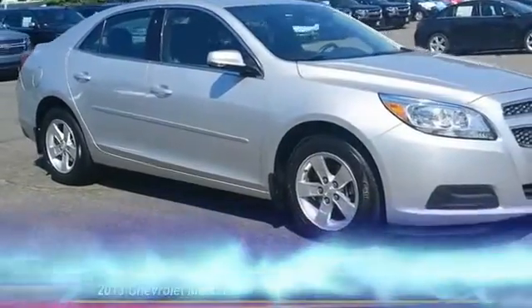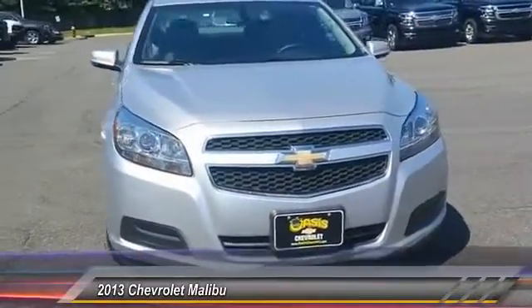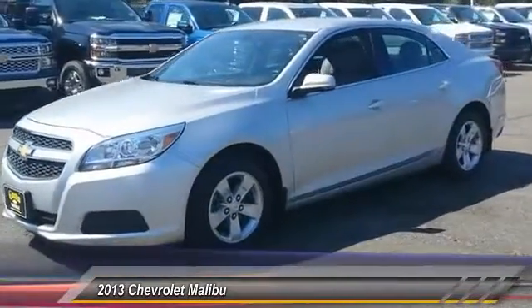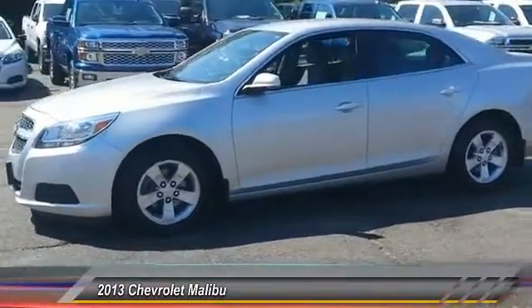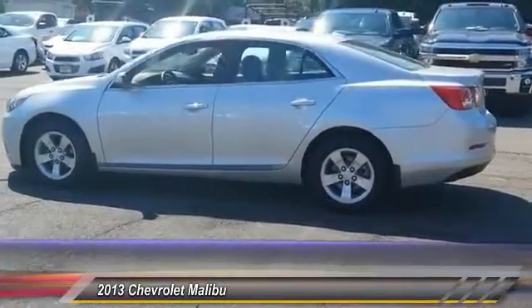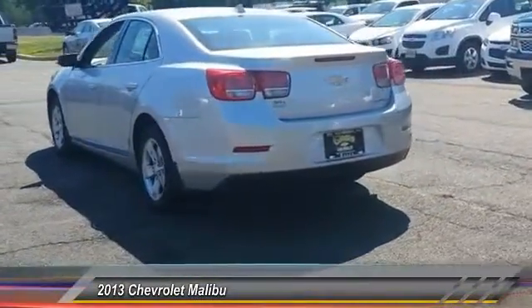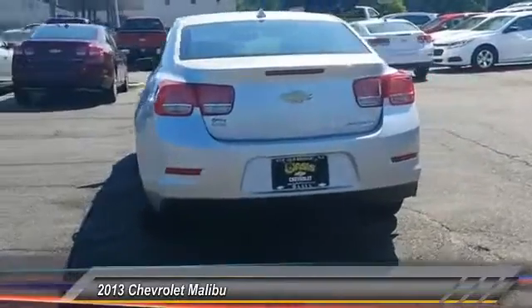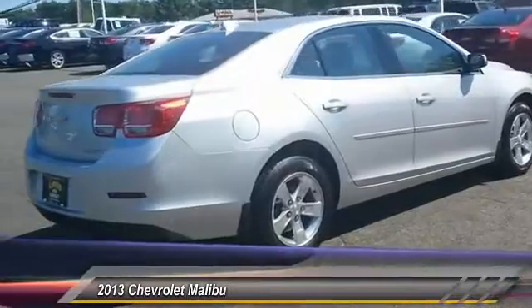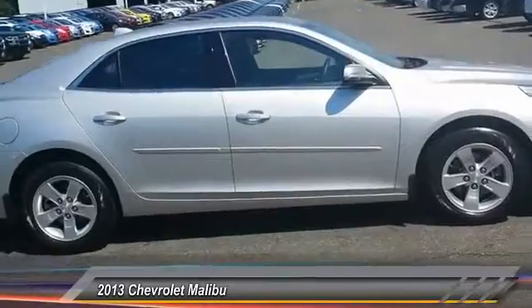The 2013 Malibu — a combination of performance and fuel economy. The Malibu is a great commuting car and is priced below $20,000. This vehicle has less than 15,000 miles. Here are some of this vehicle's great options: traction control, keyless entry, steering wheel audio controls, anti-lock braking system, stability control, Bluetooth, driver airbag, power steering, adjustable steering wheel, and hard disk drive media storage. Drive away with a great deal on this vehicle — call or stop in today.